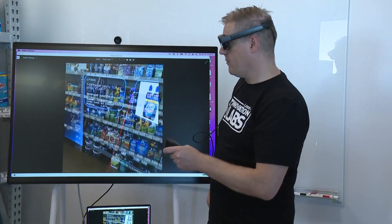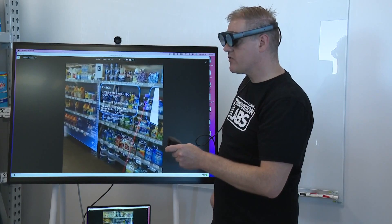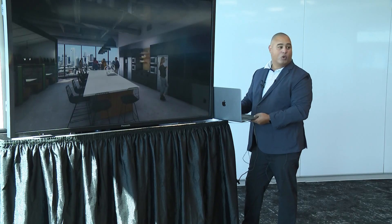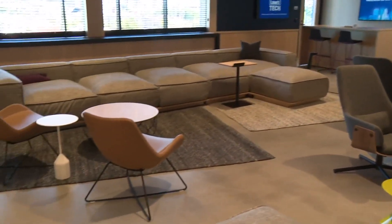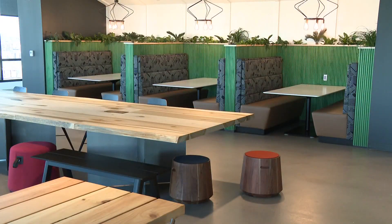Earlier today, the Mooresville-based home improvement store showed off the new space for this post-pandemic work world. This is what a typical floor looks like. Lowe's Director of Technology Business Management, Randy Alexander, is confident the facility will help employees collaborate.